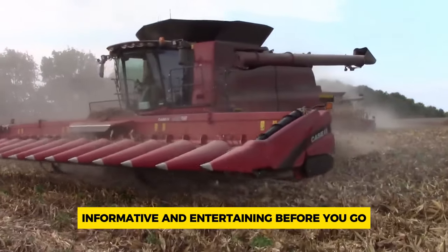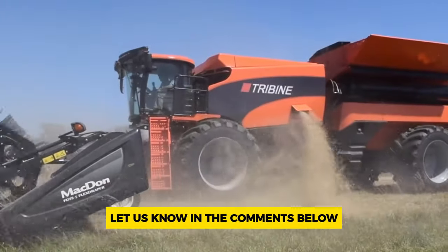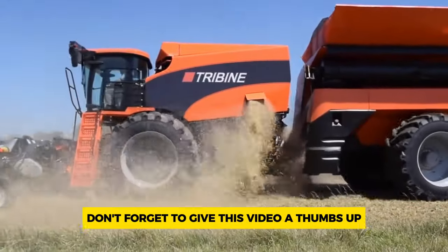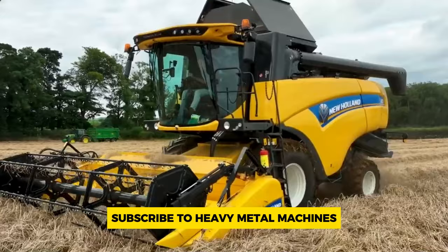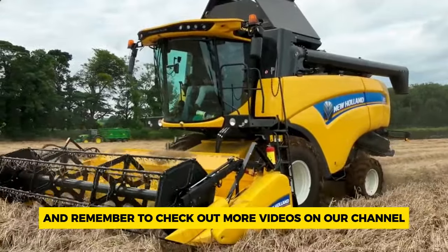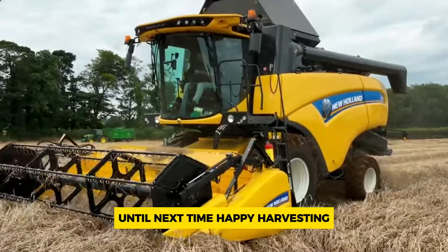Before you go, let us know in the comments below which combine harvester is your favorite. Don't forget to give this video a thumbs up and subscribe to Heavy Metal Machines for more exciting content, and remember to check out more videos on our channel. Until next time, happy harvesting!